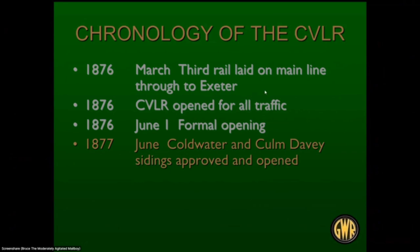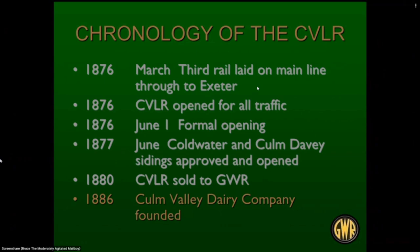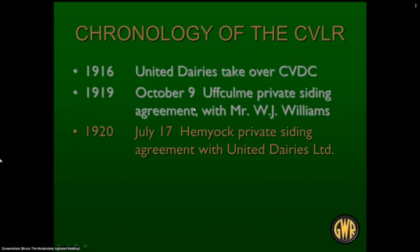1877: Coldwater and Culm Davy sidings were approved and opened as sources of traffic. 1880: the Culm Valley Light Railway was sold to the Great Western Railway, becoming a GWR branch line — though the GWR wasn't thrilled about it as they had to spend money fixing it up to bring it to standard. 1886: the Culm Valley Dairy Company was founded in Hemyock, which went on to become the major industry on the railroad. 1916: United Dairies, a big name in the UK, took over the Culm Valley Dairy Company. 1919 saw a private siding agreement, and in 1920 a private siding agreement with United Dairies set the operations of the railway in place.